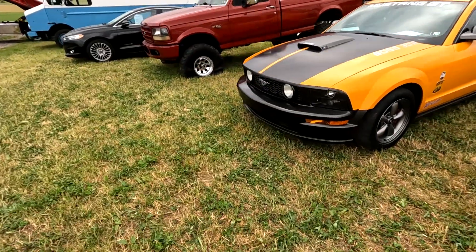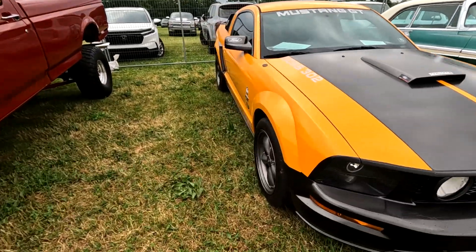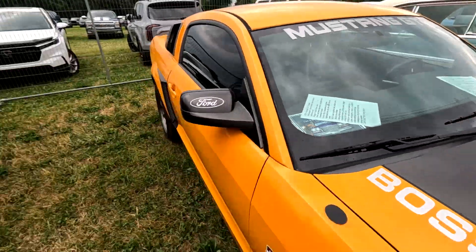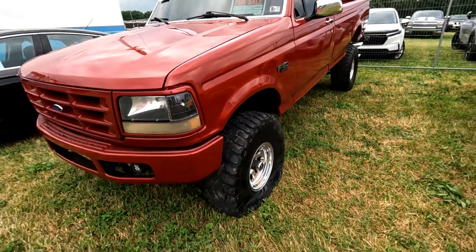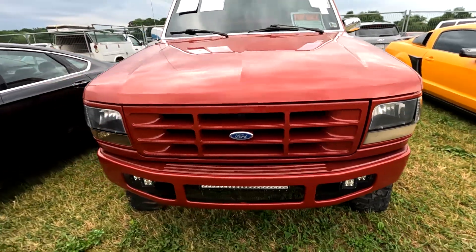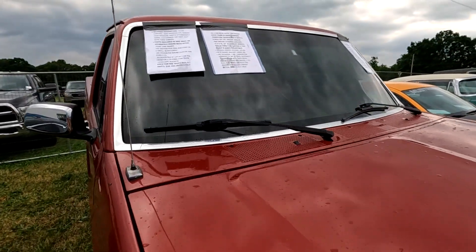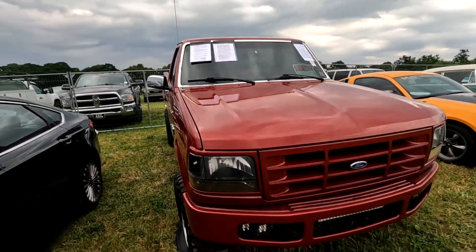Here's what I like — Mustang Boss 302. This car probably doesn't have a price on it, but it's '97 with all the cool stuff. Here's a Ford F-150 — you can probably get a better deal on it because it has flat tires, so instead of 10,600, you might shop a couple thousand off.